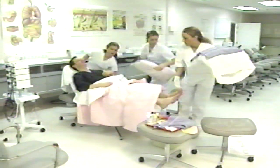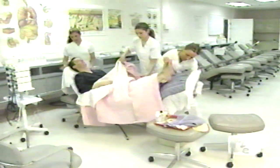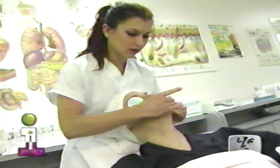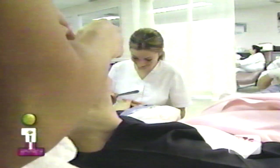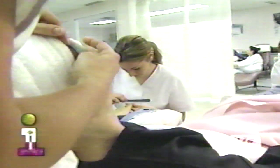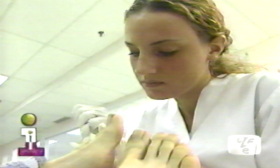Russell is getting today a specialized facial, manicure, and pedicure. First of all, the prices are excellent and clients are getting excellent service. All the girls are very well trained — there is no cutting corners. Most treatments are less than thirty dollars.